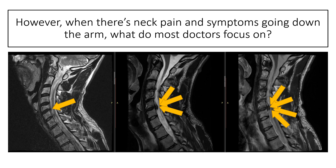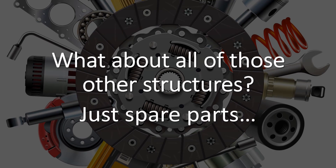Now, what does a patient hear when we start talking about this growing disc — the disc is getting bigger and bigger over time, and it's almost like a tumor, and it needs to come out? But what about all of those other structures? We just said that all those structures work together in order to give you a healthy neck.